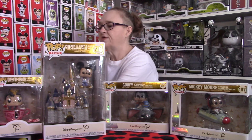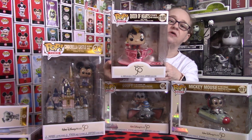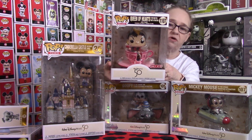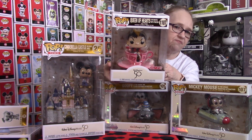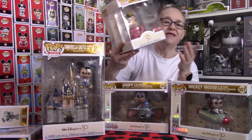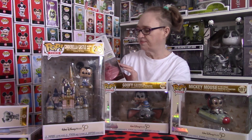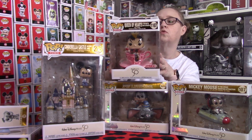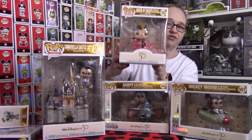The next piece we have is the Target exclusive Queen of Hearts at the Mad Tea Party attraction. This is a Target exclusive. I believe she is around $24. She's been hit and miss in our stores, but I absolutely love this piece. She's in a pink teacup holding her little heart wand. Super cool, and super excited to get this piece as well.